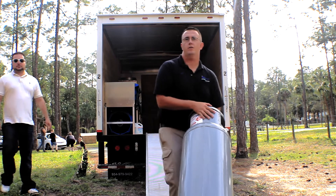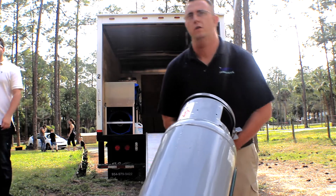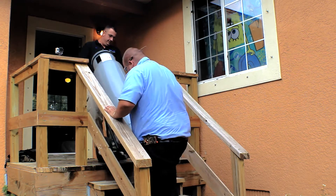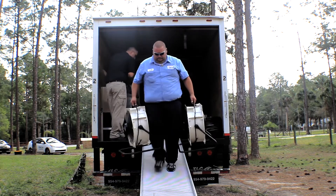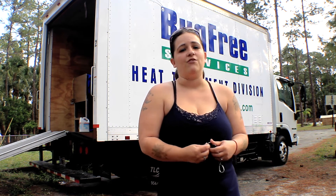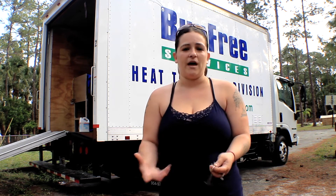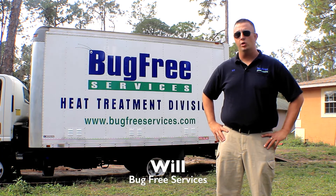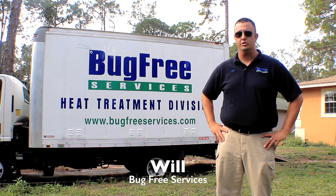We ended up doing research because the contact I had used previously from the other pest control company didn't know of anybody locally who used propane heaters. So I went online, researched, and found that Bug Free actually did use propane heaters. That's when I contacted William.